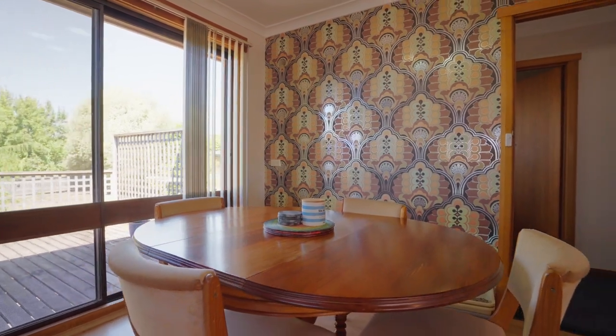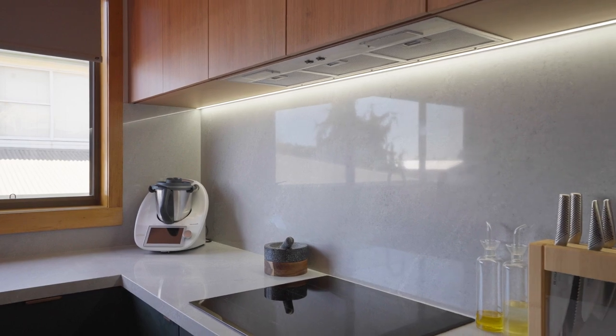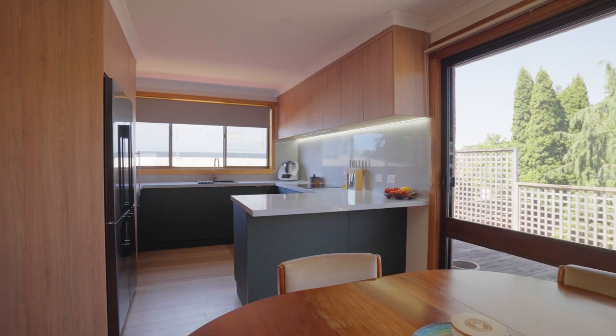Embracing modern living, the home boasts a stylish and modern kitchen. This culinary haven is adorned with stylish benchtops, sleek cabinetry and state-of-the-art appliances that redefine the heart of the home.